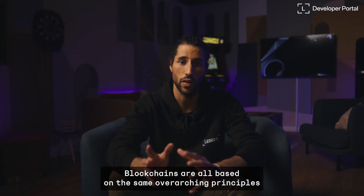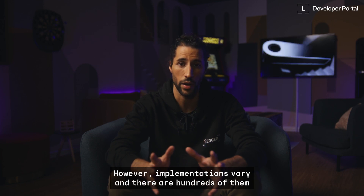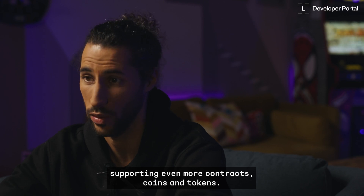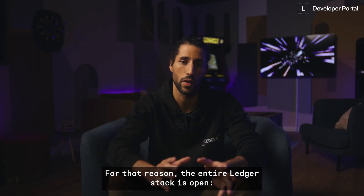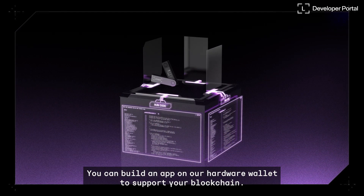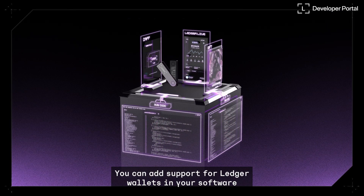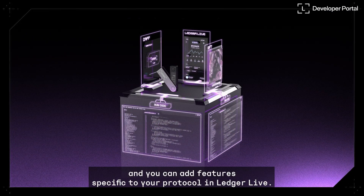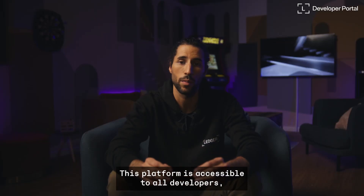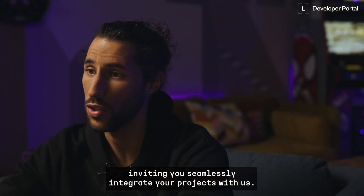Blockchains are all based on the same overarching principles. However, implementations vary and there are hundreds of them supporting even more contracts, coins, and tokens. For that reason, the entire Ledger stack is open. You can build an app on our hardware wallet to support your blockchain. You can add support for Ledger wallets in your software. And you can add features specific to your protocol in Ledger Live. This platform is accessible to all developers, inviting you to seamlessly integrate your projects with us.